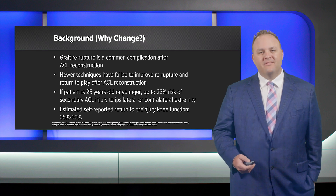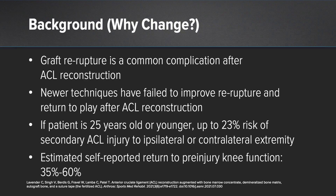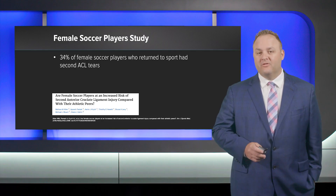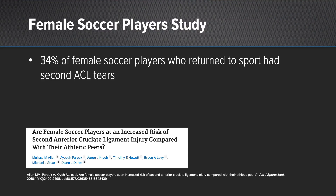The question everyone asks is: why change? Because graft re-rupture is a common complication after ACL reconstruction, and our newer techniques and fixation devices have failed to really improve re-rupture rates and return to play. In patients under 25, there is up to a 23% risk of secondary ACL injury to either the ipsilateral or contralateral extremity. Estimated return to pre-injury knee function is very dismal — 35% to 60% in some studies. A specific study of female soccer players showed 34% had secondary ACL tears upon return.